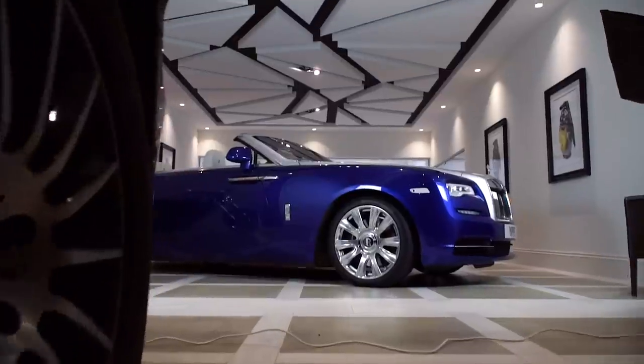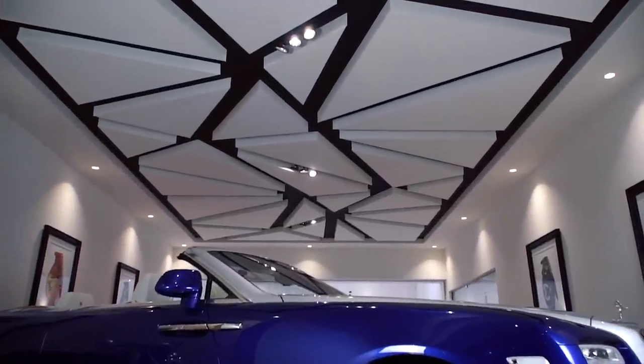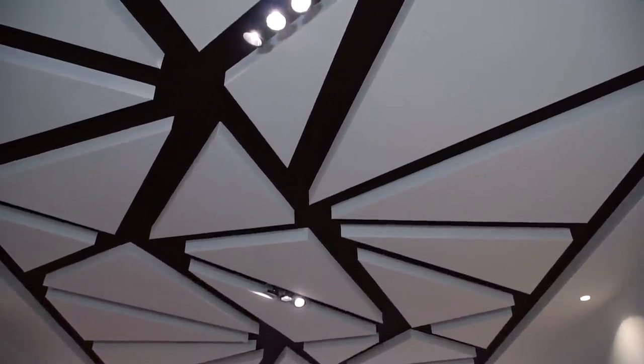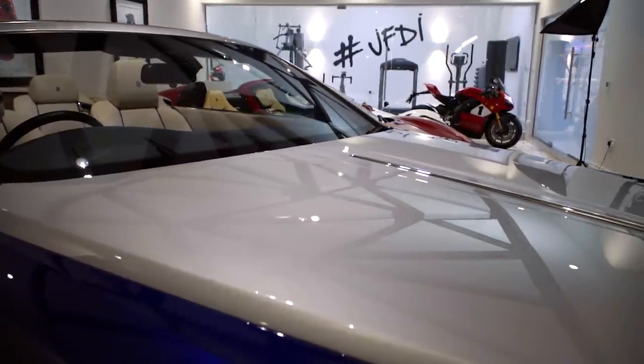The inspiration for the space came from an office I'd seen in Manchester. They have this funky ceiling, so when we designed the house I spoke to the designer and said how can we incorporate this design. Because I wanted it to be a gallery and not just a blank space, I think it's really interesting — it bounces off the cars. What I like is that you see the reflection of the ceiling in the cars, which gives it a unique feel. People look at the cars and then look up at the ceiling and it just blows them away.